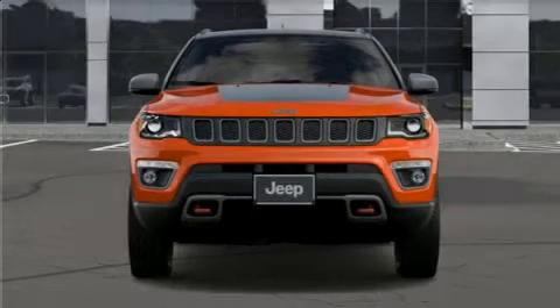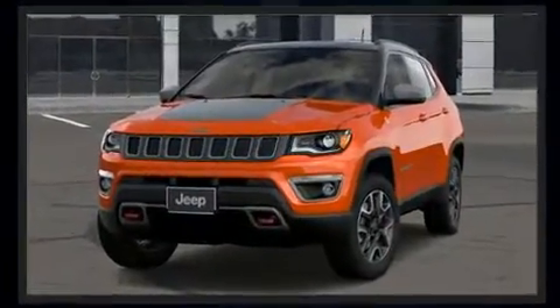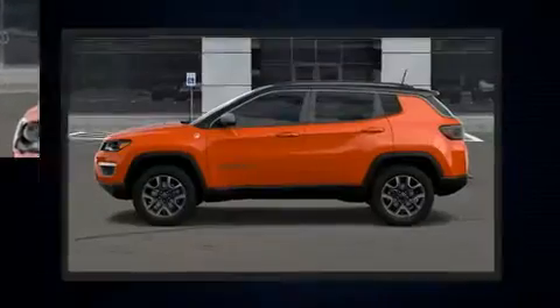Get excited about the 2020 Jeep Compass. Smooth gear shifts are achieved thanks to the 2.4-liter four-cylinder engine, and for added security, dynamic stability control supplements the drivetrain.